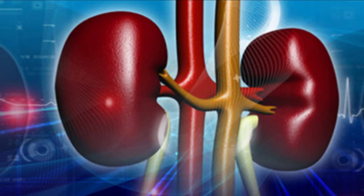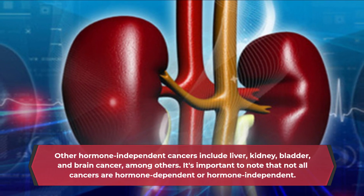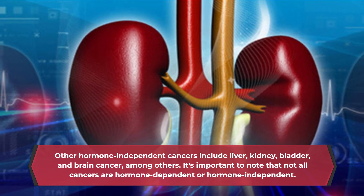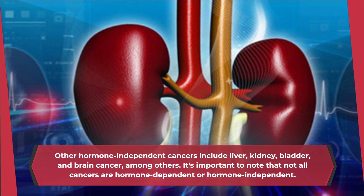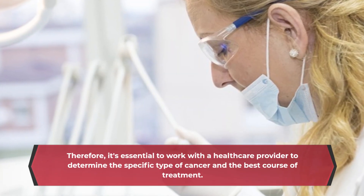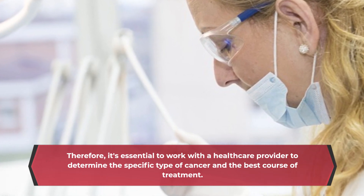Other hormone-independent cancers include liver, kidney, bladder, and brain cancer, among others. It's important to note that not all cancers are hormone-dependent or hormone-independent. Therefore, it's essential to work with a health care provider to determine the specific type of cancer and the best course of treatment.